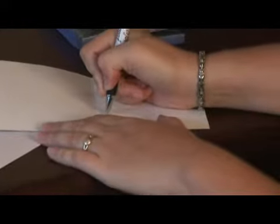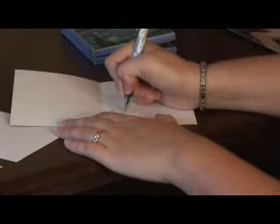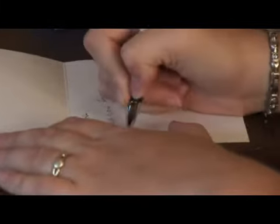Step two: you should write the card out by hand, personally thanking the person for the specific gift and for attending. You want to make sure to give special thanks to people that had traveled to attend your shower or to the hostess that had given you the shower.